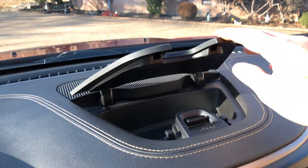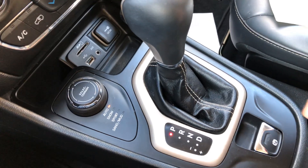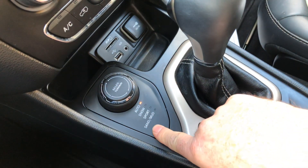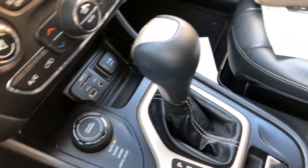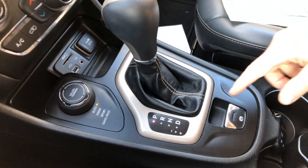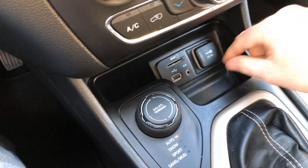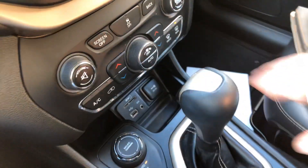You've got dual climate control — the passenger and driver can each have their own temperatures. There's some storage here. It is four-wheel drive and you've got a select terrain mode with settings for snow, sport, and mud — it changes the shifting pattern and torque to adapt for road conditions. There's also an electric parking brake.